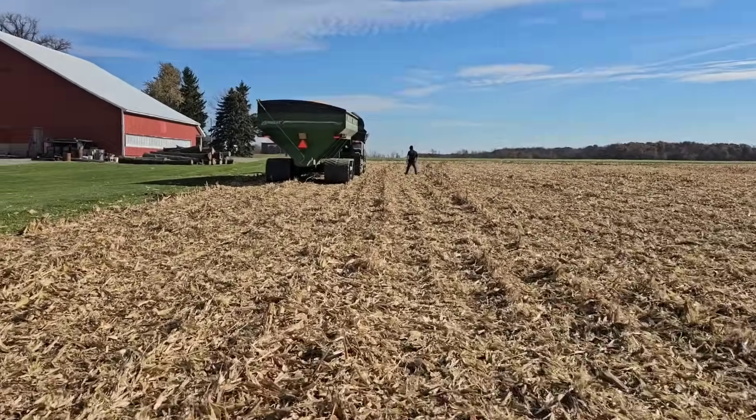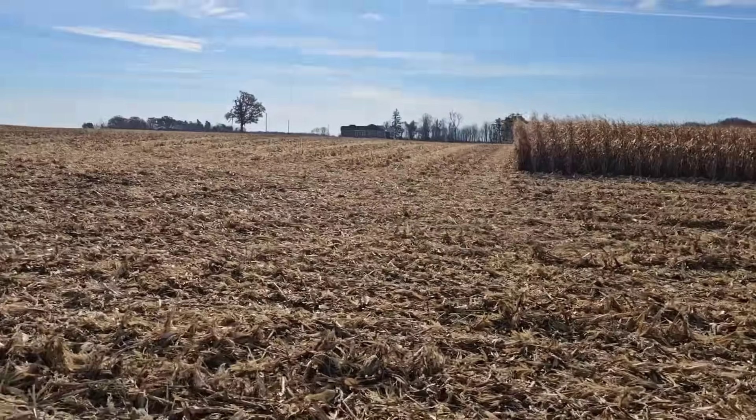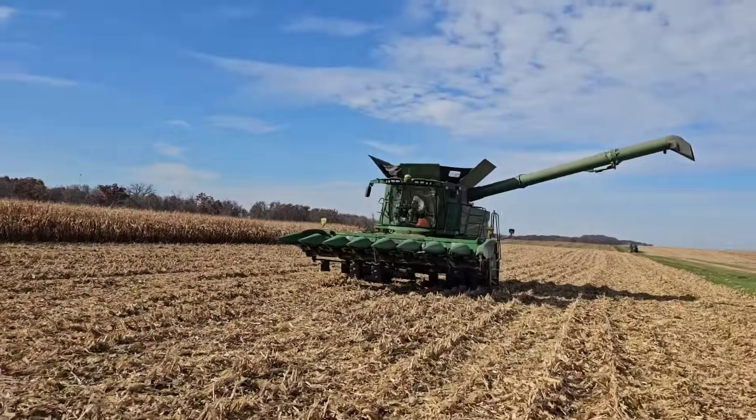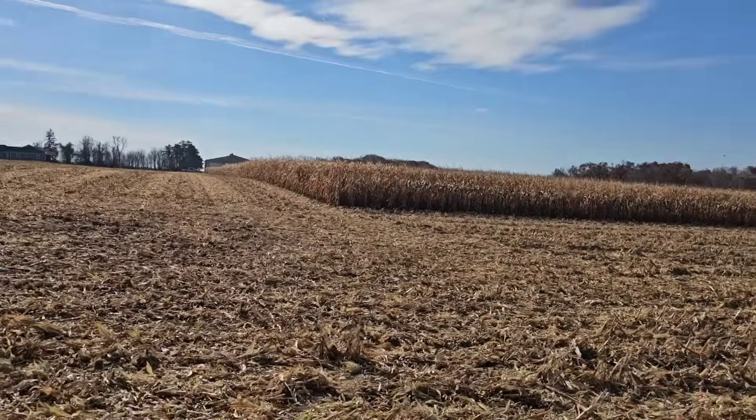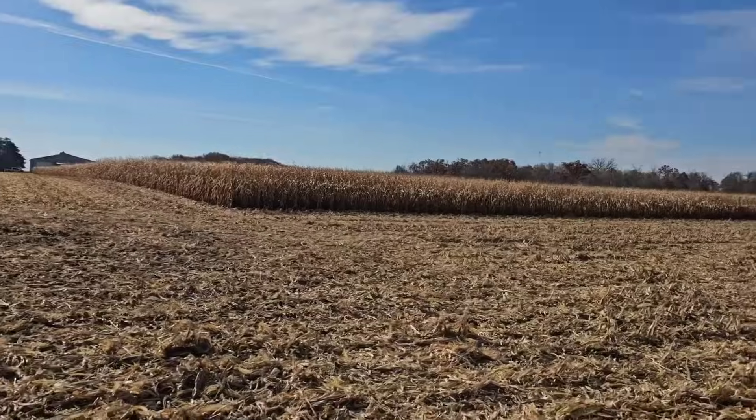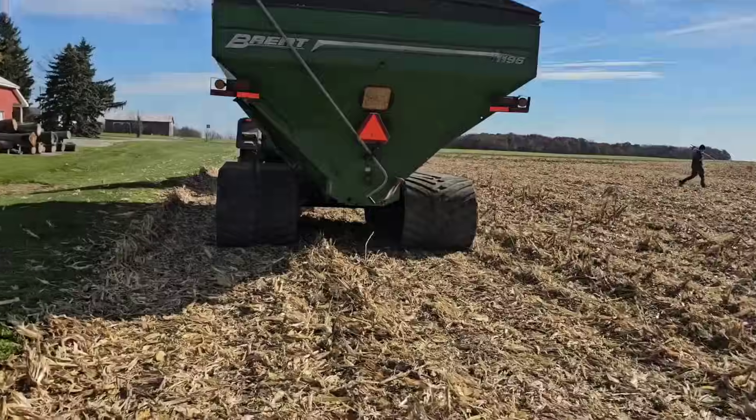The grain cart is full so I'm going to empty it before we finish up. We've got the 112-day in the combine now. We need to unload and then I think there are 2 or 3 113-day entries and then my agronomic trials, so we're getting towards the end of it here.